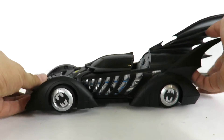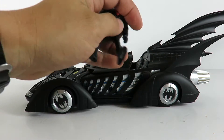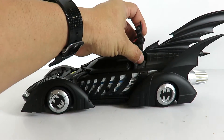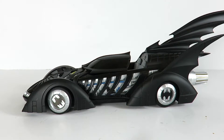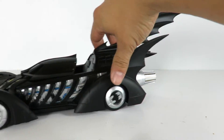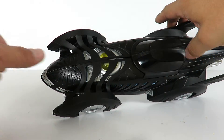Unfortunately you can't really fit any figure in here. For instance, I'll take out the Multiverse figure — this is the Batman Beyond one — and if you try putting him in, he takes up both seats but still won't fit. You'd need a very small Batman figure to make it work. But it does roll fairly nicely and it is just a great looking piece.